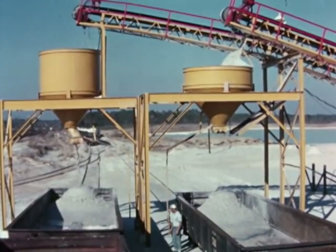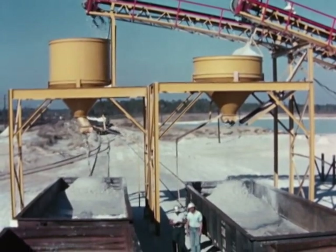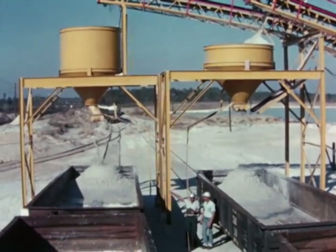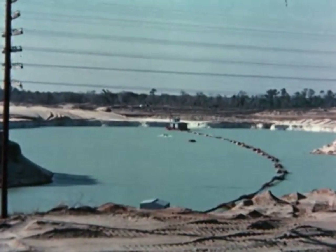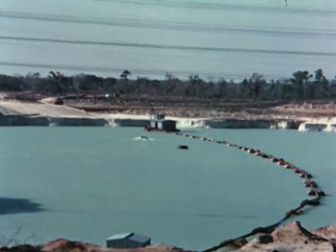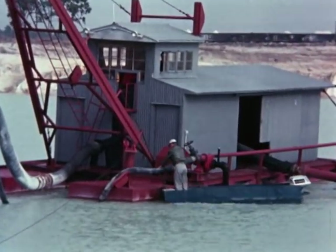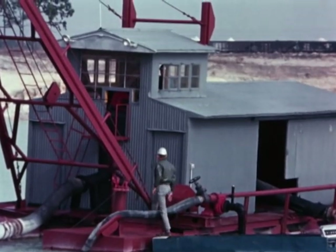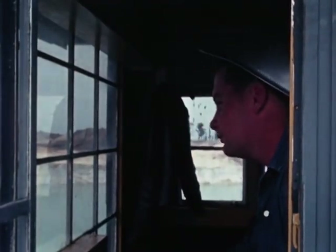Also of key importance in assuring continuous flow of product to customer are the two specially designed plants for processing the raw material — up to two train loads per day — as it's pumped to them from the dredges working the pits. At Standard, this is where quality control really begins, with the closely coordinated effort to maintain exactly the right mixture of bottom sand, bank sand, and water.